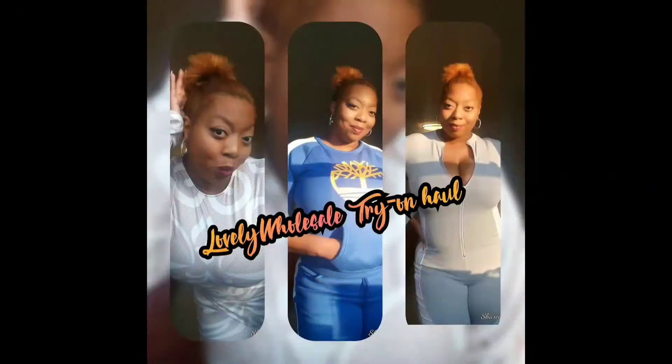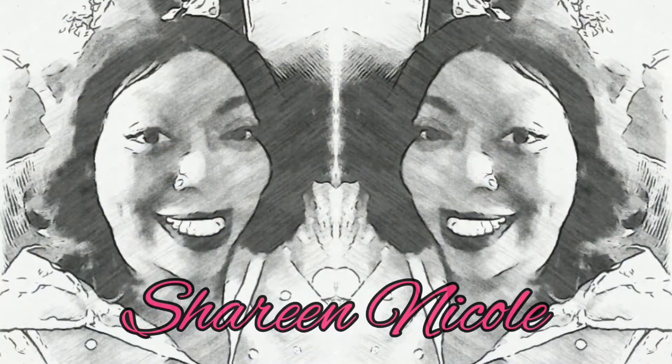Hey guys and gals, what's going on? It's your girl Sheree Nicole and I am back with another AliExpress Reboot video. This is a series for those of you who don't know, showing you what I had before that I didn't quite tell you the details about. Even though the items might not still be available, it's still a good look for you to go on AliExpress and check out these reboots. You might find them or you might find something even better. So let's just jump right into this.